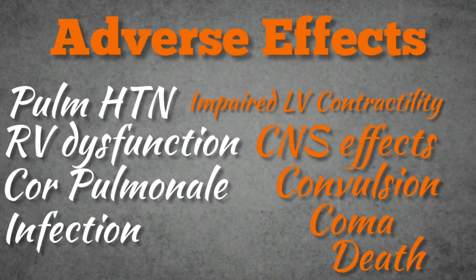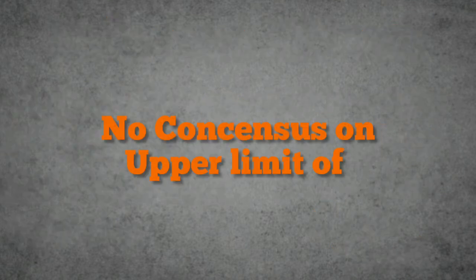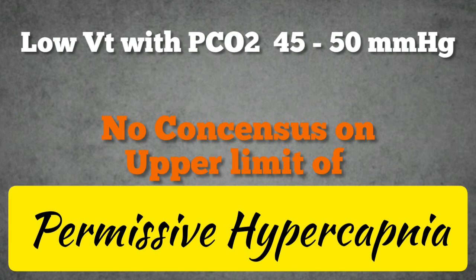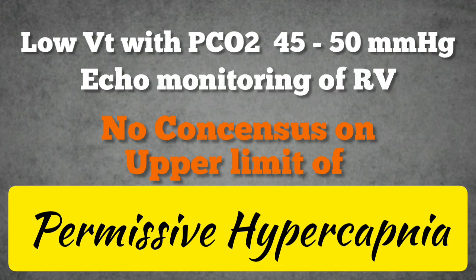There is no consensus about the upper limit and the optimal CO2 level for mechanically ventilated patients with acute lung injury. There are, however, some recommendations, with one recommendation suggesting a low tidal volume that will keep the PCO2 level at 45 to 50 mmHg, with right ventricular monitoring via echocardiography for the development of acute cor pulmonale.